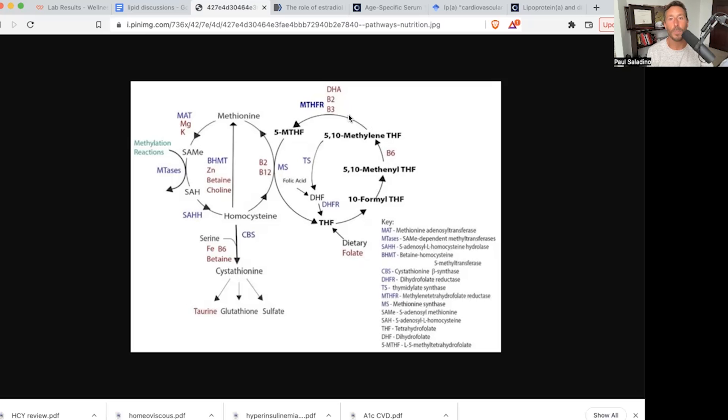That is acted upon by MTHFR — methylene tetrahydrofolate reductase — which needs riboflavin, that is B2 and B3, and DHA, docosahexaenoic acid, and that makes 5-methylfolate.